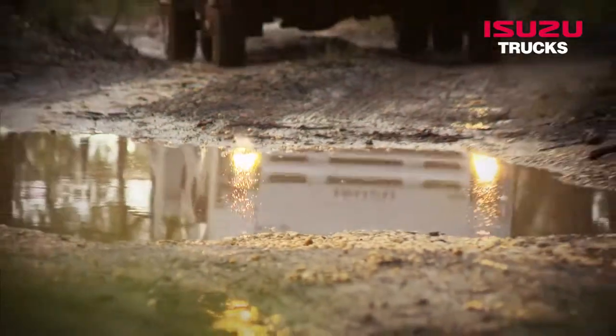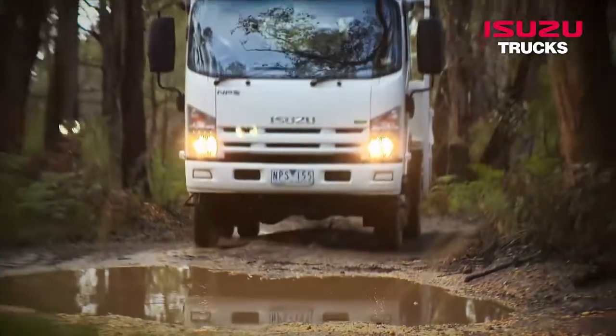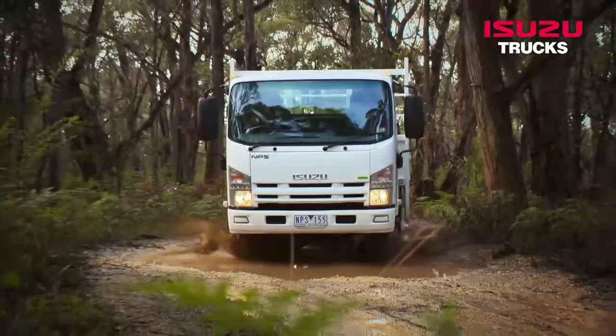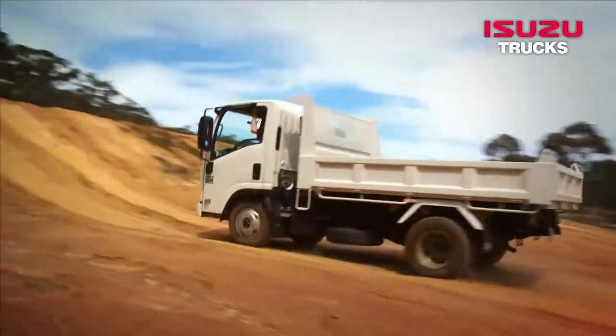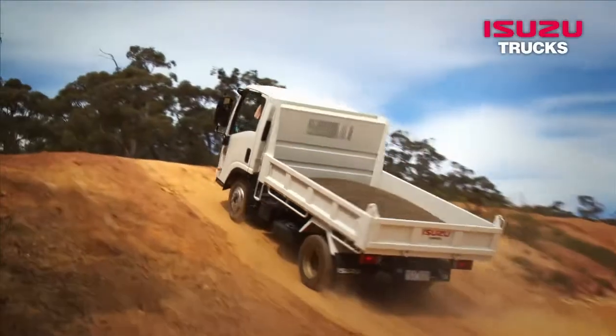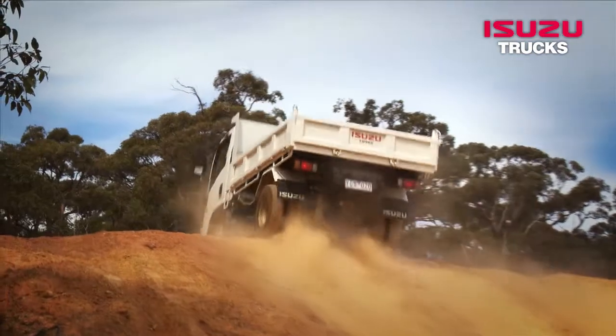All models are backed by Isuzu's comprehensive warranties and come with the added peace of mind provided by our Isuzu Care program. The Isuzu off-road range — rely on it when the going gets tough.